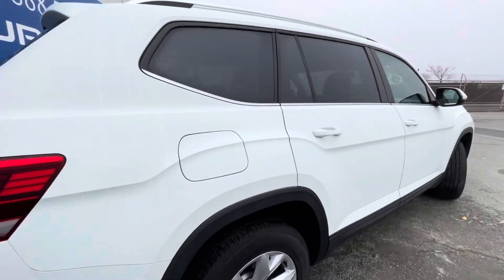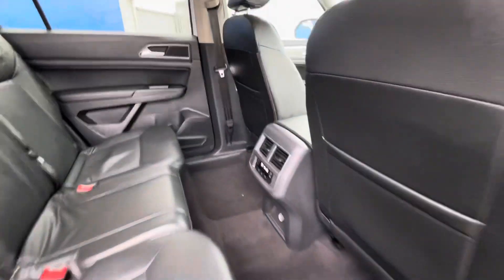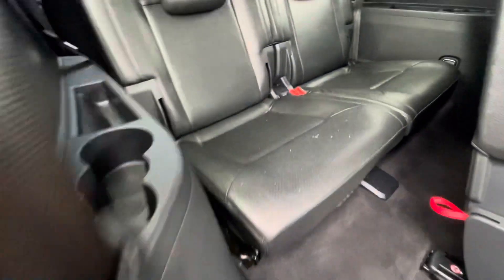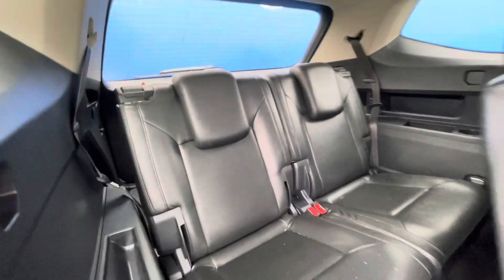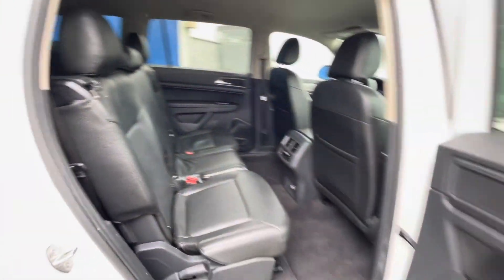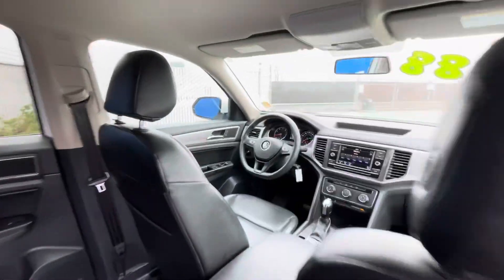As you'll see when I open up the door, there are rear climate vents and temperature controls for the rear in this vehicle. Going to the back, you can see there's plenty of room, and the middle row moves forward or backwards so you can have more or less room for those seats.